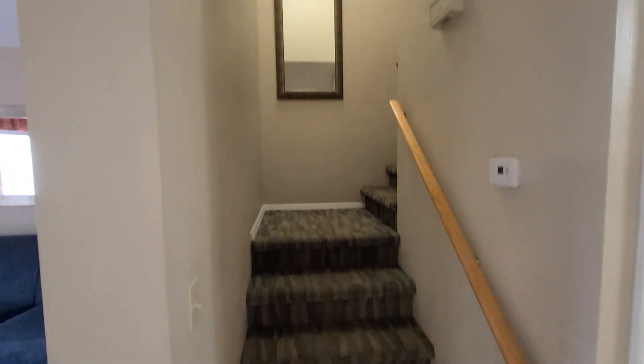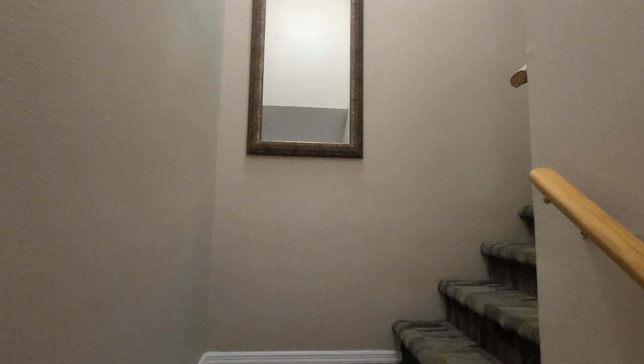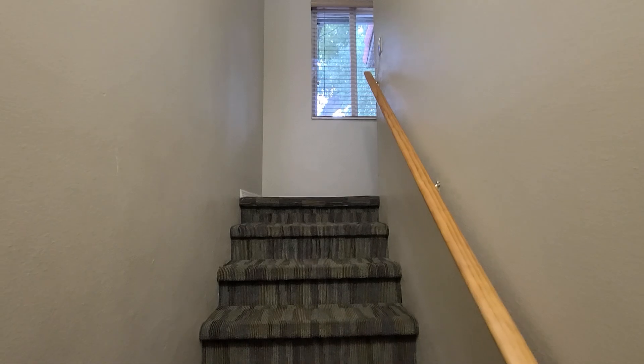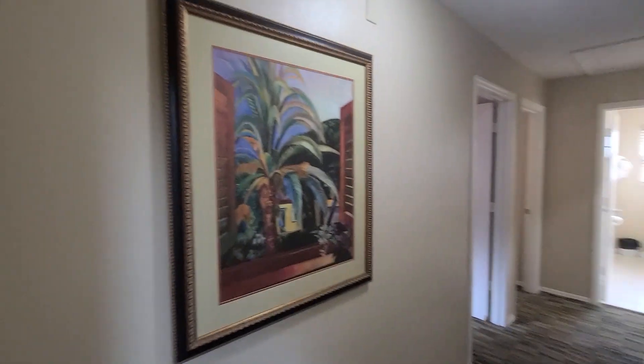The second floor has the two bedrooms and another bathroom. We'll continue upstairs. And this is the second floor.